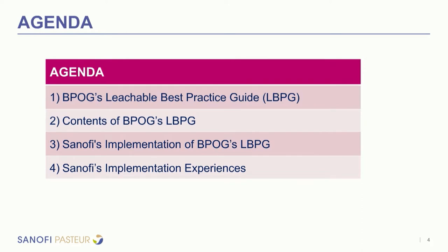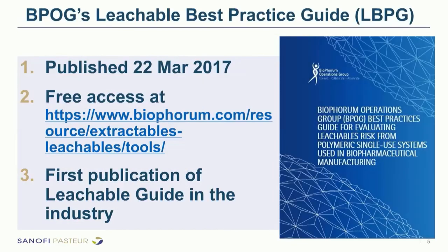Today's agenda covers the BioForum Leachable Best Practice Guide, specifically its risk assessment model, and how Sanofi has implemented it into internal practices. The BioForum Leachable Best Practice Guide was published in March 2017 and is available for free download. It is the very first industry publication related to leachable guidance in terms of risk assessment and qualification approaches to disposable systems.